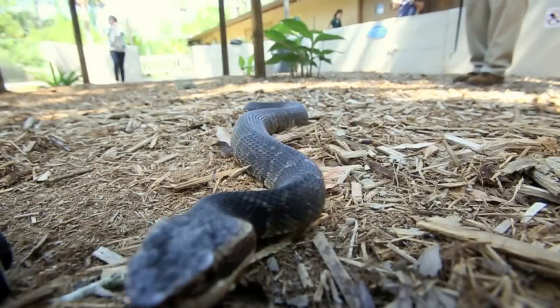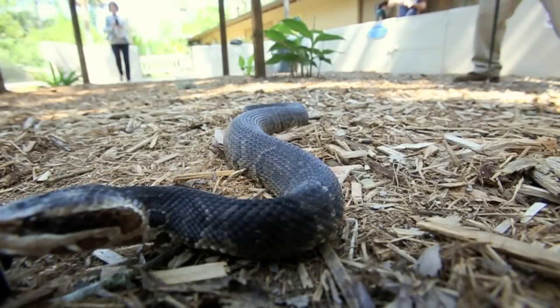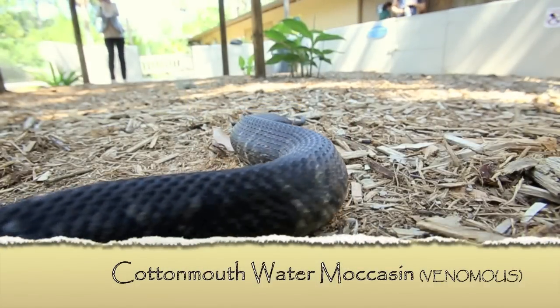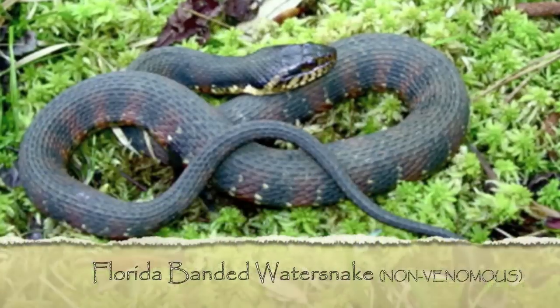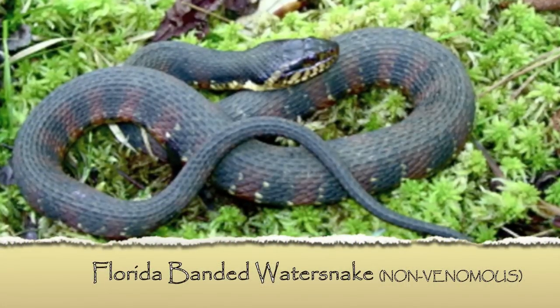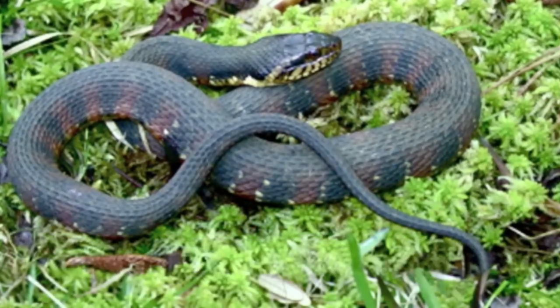The cottonmouth or water moccasin is probably the most misunderstood and misidentified snake that we have in North America, not just Florida. It is the only venomous water snake that we have in the United States. One that is very commonly misrepresented as a cottonmouth is the Florida banded water snake. They are both found in the same environment and their coloration is pretty similar.